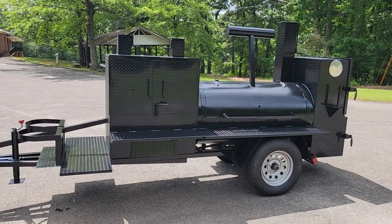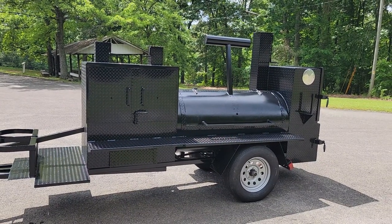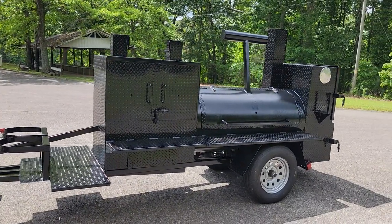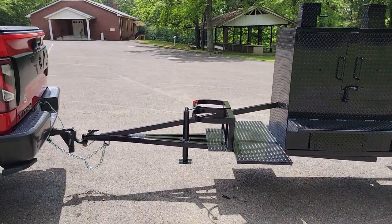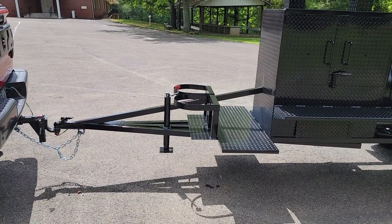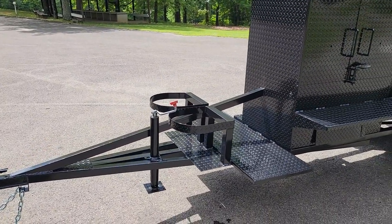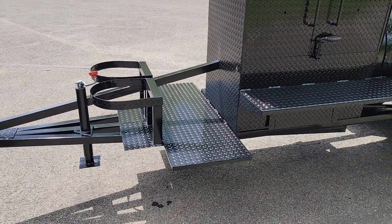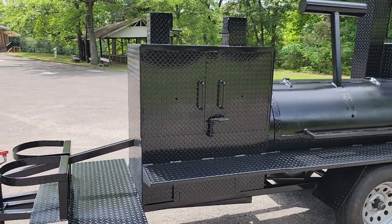Good morning everybody, this is Roland BBQ Smoker Pros, Brasselton, Georgia. I have an awesome Mega Pro Pit Master here, just loaded with options — it's available for sale now. Extra long front tongue which makes it easier to back up and tow, double propane tank holders, front platform for your deep fryers, low country boil, 36-inch grill, and double doors.